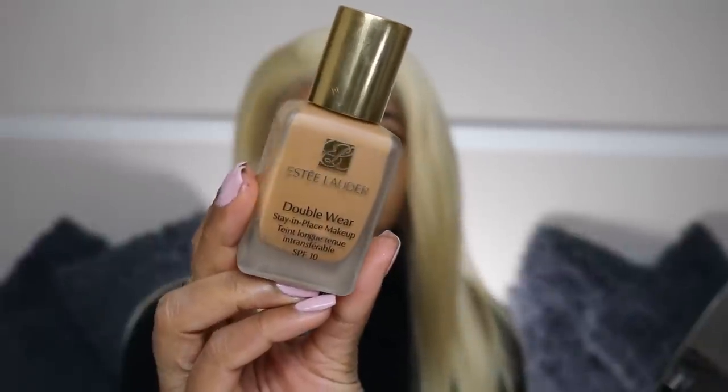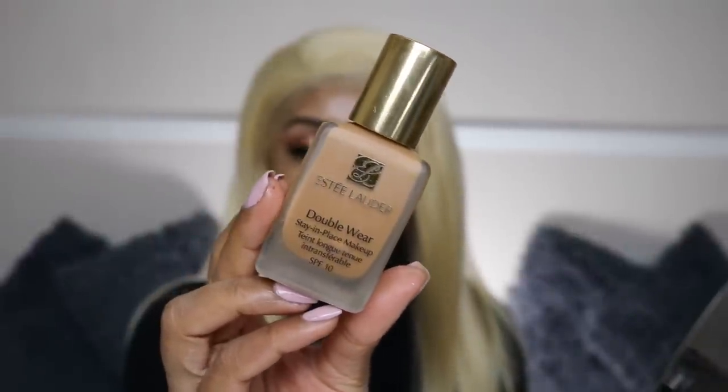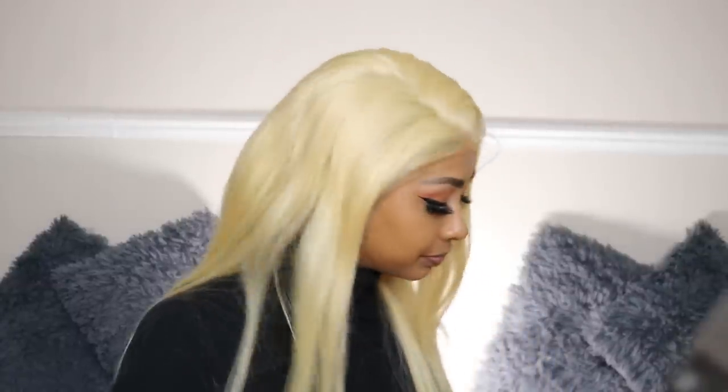For foundation I'm going to be using my Double Wear Foundation in the shade Toasty Toffee by Estée Lauder. My camera actually stopped recording, which is so annoying. I'm just blending this all over — you can use this foundation to go over your net line to make it blend into your skin a bit better. I've forgotten how much I love this foundation. It stays on and doesn't budge. It's a bit dark for me because it oxidizes a little, so I'll need a lighter shade, but it's so good — I recommend it to anyone, and I have dry skin so it doesn't dry me out either.